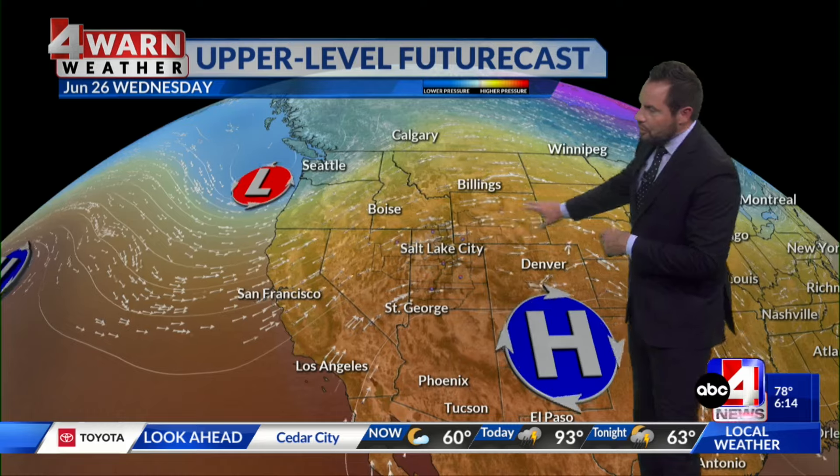The upper-level futurecast is showing the ridge of high pressure that's in place — this has been generating very hot temperatures but also scooping up some of the monsoonal moisture into the area. It starts to shift east today, allowing a trough of low pressure moving through the Pacific Northwest to help amplify conditions across the state, making things more conducive to showers and storms across northern Utah before we dry out into the weekend and temperatures quickly rebound.